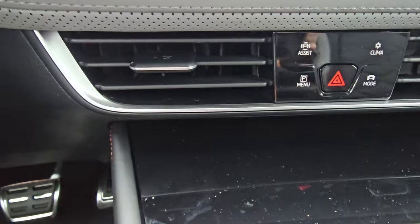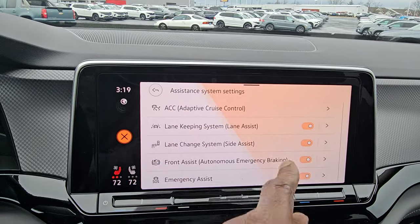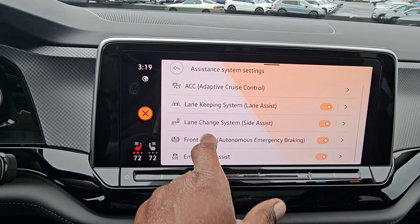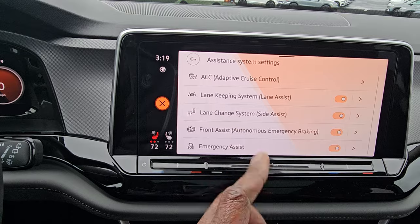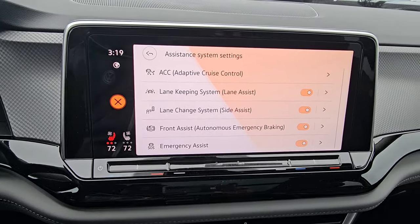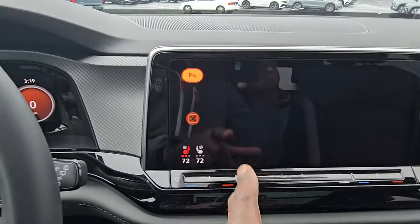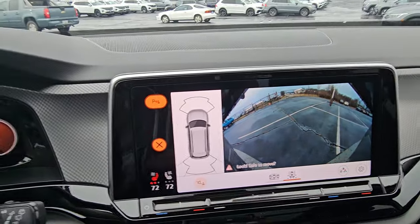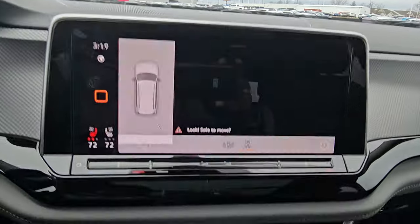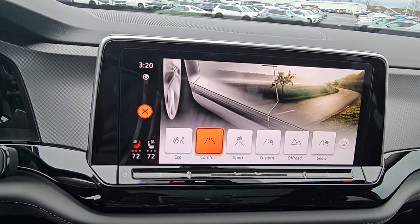Your assist systems are accessible from the screen as well — another way to reach adaptive cruise control, lane assist, side assist, front assist, which is your emergency braking, and emergency assist, which kicks in during a medical emergency, stops the car, and honks for help. The parking menu has park distance sensors you can turn on and off, and it also brings up a rear view camera when you're stationary. Drive modes include Eco, Comfort, Sport, Custom, Off-Road, and Snow.